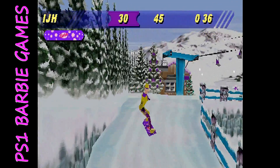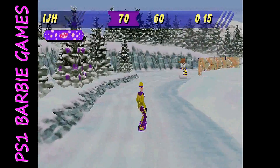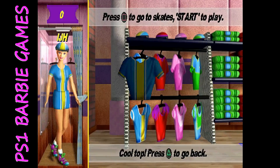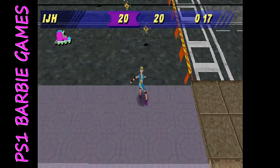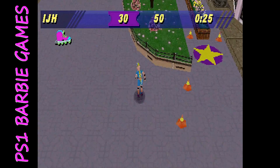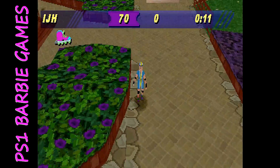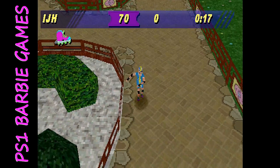I would probably choose a better snowboarding game than this one, as there are many better options out there — but if your kid is into Barbie, this might be an option. The other game in the pack is inline skating. Same thing: choose an outfit and skate around to various areas collecting tickets. Those tickets can be used in the store to unlock different equipment.